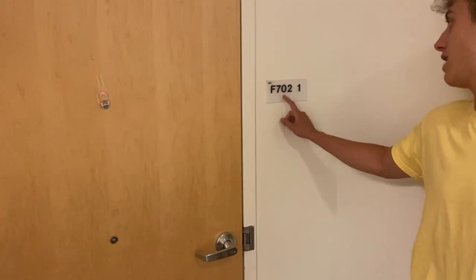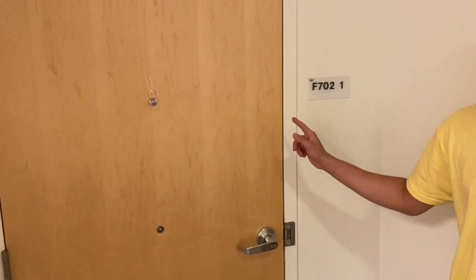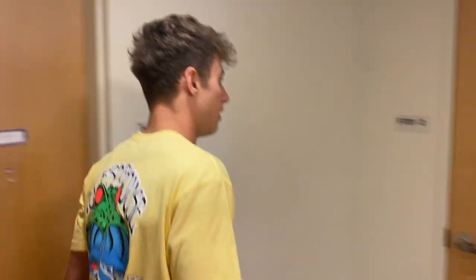The second best room in Hossie is literally right here — this is F702. This is a handicapped room. If you can get it, you get like a double size room, so that's pretty sweet. All right, let's go take a look inside.